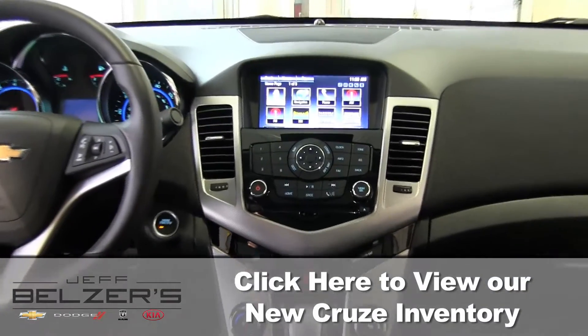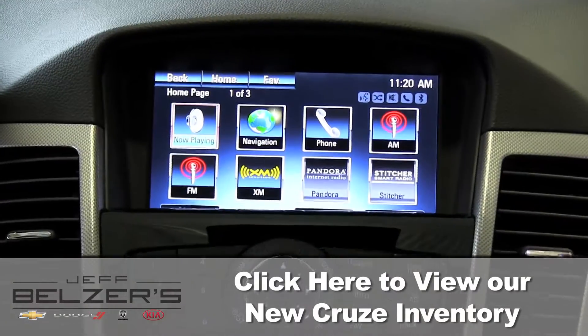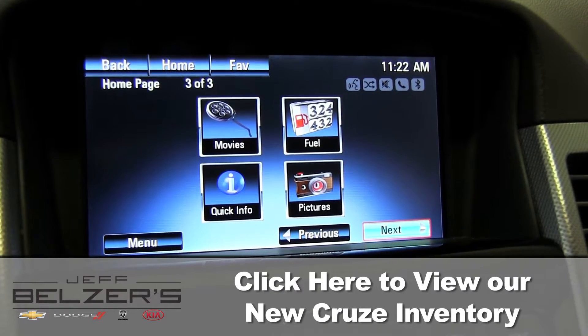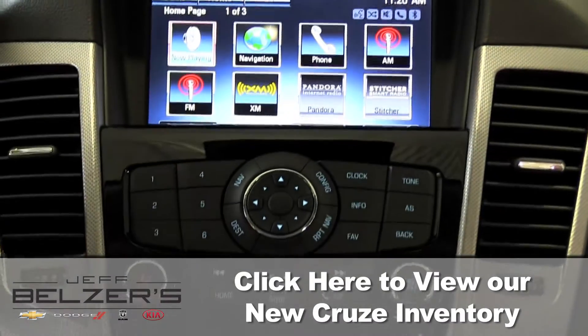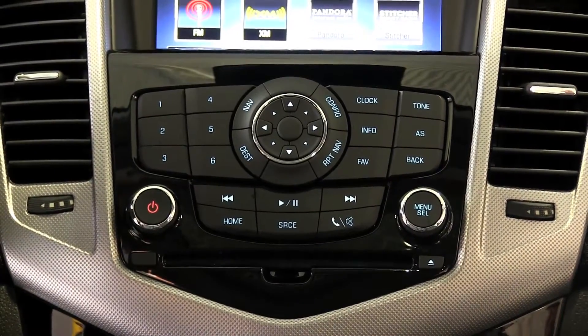A rear vision dash camera visually warns you of vehicles, pedestrians, and obstacles behind you. The all-new 2016 Cruze offers Chevrolet MyLink with a customizable touchscreen and hands-free smartphone integration. Available built-in 4G Wi-Fi means you're always connected, and SiriusXM radio service is free for the first three months.